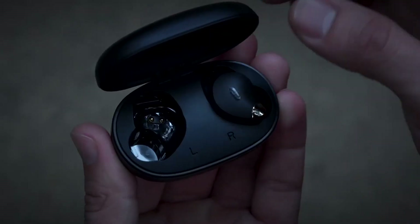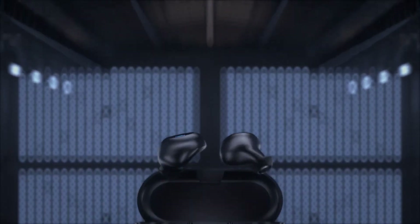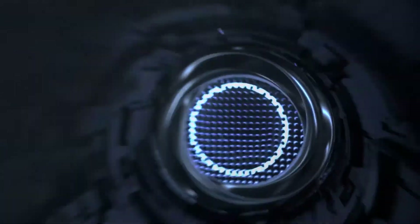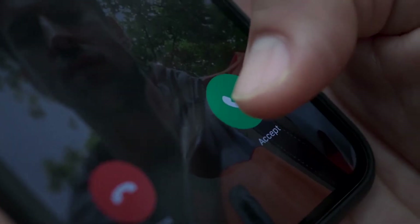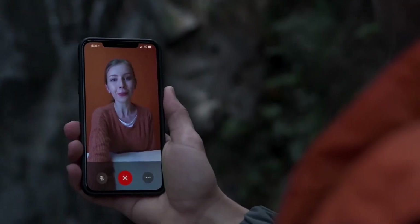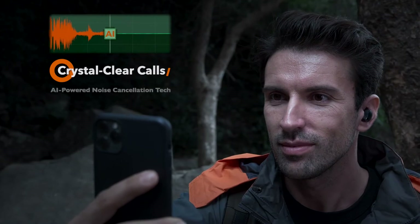And number 2: the Tozo Sound Liberty 79. Boasting a great cost to performance ratio, the Sound Liberty 79 just might surprise you with the quality of sound that can come from something so small and affordable. The 6mm speaker drivers accurately reproduce the full spectrum of sound from bass to treble. If you like to use your earbuds to take calls, you'll be pleased with this pair. They use an AI noise reduction technology that keeps your voice as clear as can be, all while removing all outside noise.